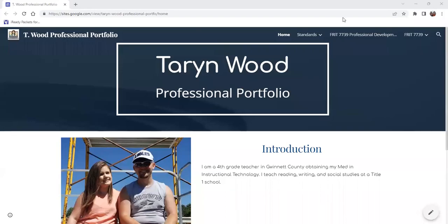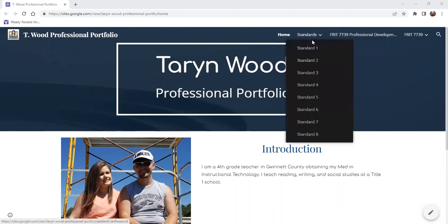Hi, my name is Taryn Wood. I'm a fourth grade teacher in Gwinnett County, and I am getting my master's in instructional technology. This is my professional portfolio that I have created using the eight standards.